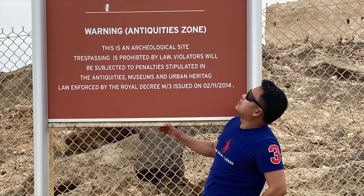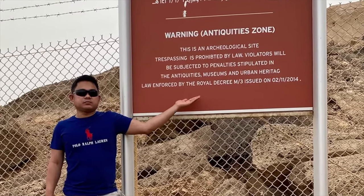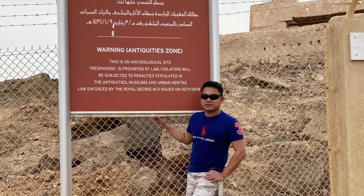In the 20th century, the castle was used as a military base given its strategic location at an altitude of 10 meters above sea level and 50 kilometers from the Red Sea.